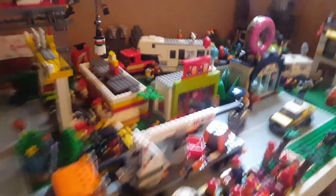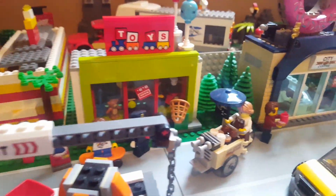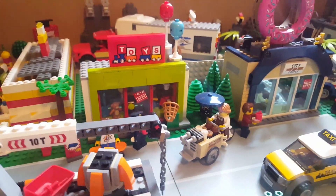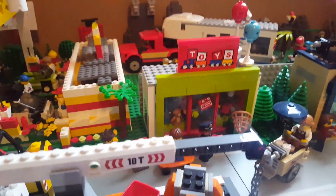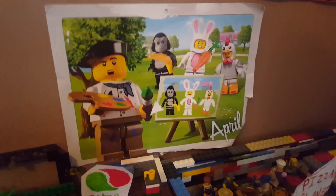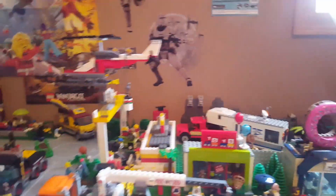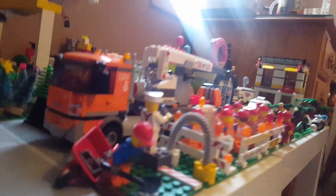Comment down below what you guys want to see next — if you want to see some MOC reviews, piano videos, or other Lego videos. I'm also going to be doing a Q&A live stream soon, so I'll let you guys know what time that'll be whenever I schedule that. Here's what the city looks like from up above — it's getting pretty big now. I just need to get more buildings and stuff. But yeah, thank you guys for watching this Lego City video. Please like, comment, and subscribe, and I'll see you in the next video. Bye!